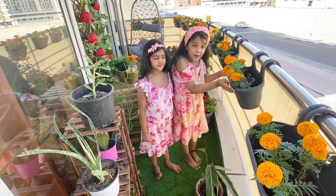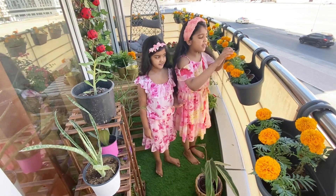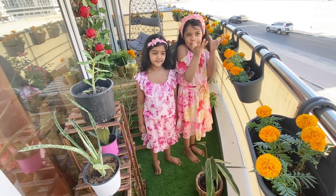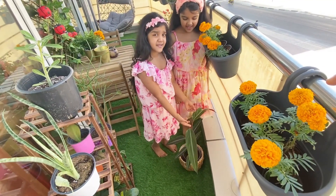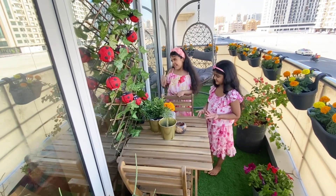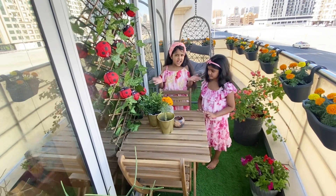So guys, here we have some beautiful hanging pots. And look at these flowers — we have made some beautiful flowers, they just stand so beautifully! We also have kept one plant here. So here we have a table — sometimes we sit over here, and sometimes on the swing, but we'll talk about that later. Here we sometimes have a snack or food.